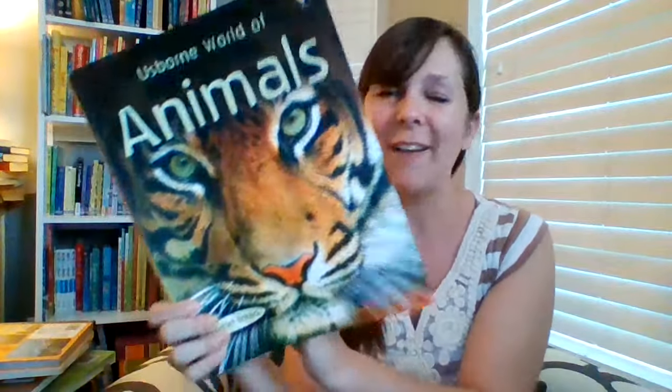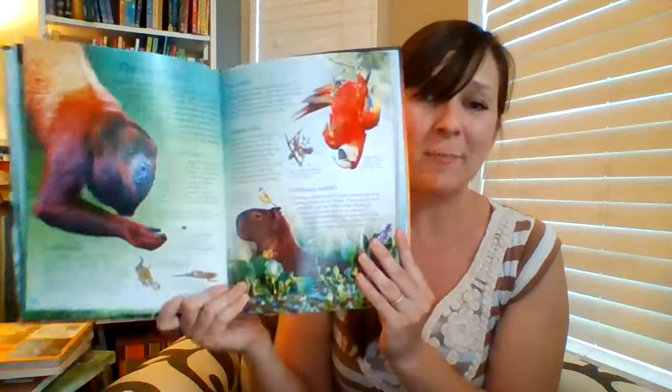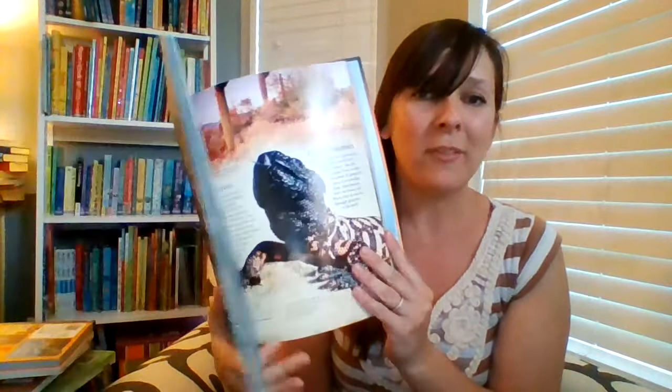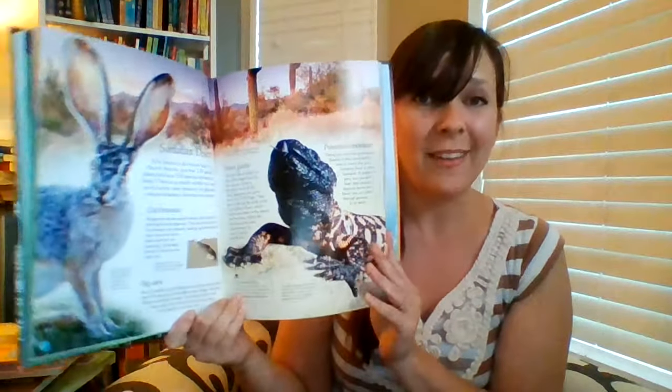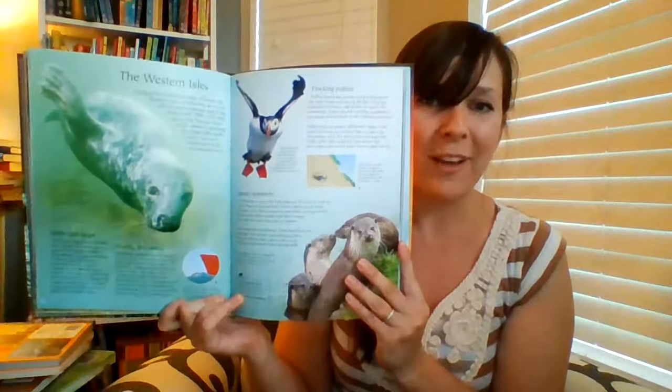Our reference books are awesome. This is the Usborne World of Animals. We also have the Living World Encyclopedia, and truly any of our encyclopedias are special — beautifully made books with lots of great info as well as internet links for accessing additional articles and videos, and beautiful photography along the way. We love these books and they will definitely help your kids keep learning all summer long.